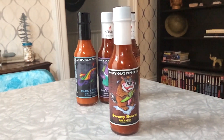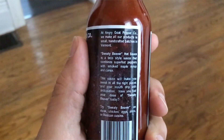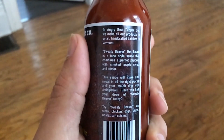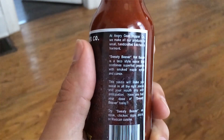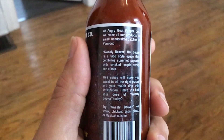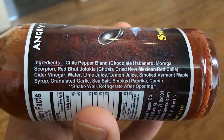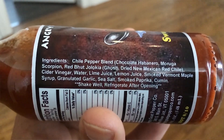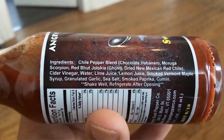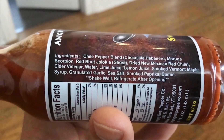The next sauce from Angry Goat Pepper Company is called Sweaty Beaver. Pretty cool name and an awesome label — that appears to be one sweaty beaver. On the side it says, Sweaty Beaver Hot Sauce is a taco style hot sauce that combines super hot peppers with smoked maple syrup and cumin. This sauce will make you sweat in all the right places. They're giving this sauce an 8 out of 10 for heat. Ingredients include a chili pepper blend with Chocolate Habanero, Moruga Scorpion, Red Boot Jalocca (Ghost Peppers), Dry New Mexican Red Chili, Cider Vinegar, Water, Lime Juice, Lemon Juice, Smoked Vermont Maple Syrup, Garlic, Salt, Paprika, and Cumin.